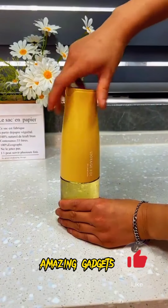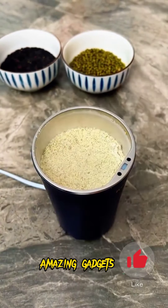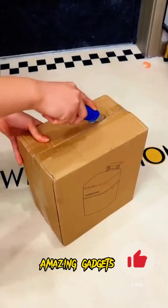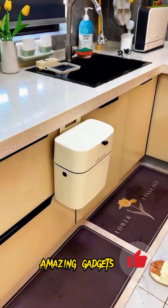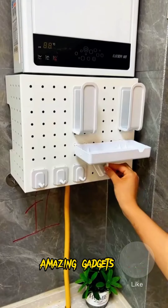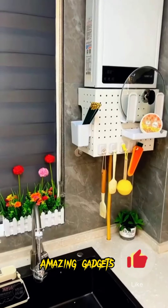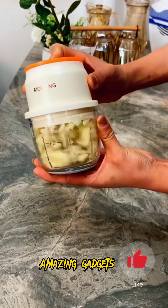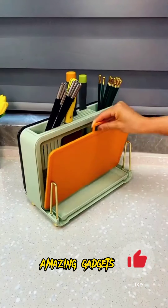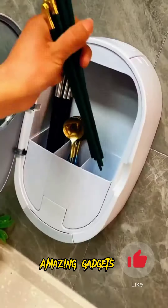We've got this glass bottle you can use for vegetable oil. We've got this cup or mixing cup. We've got this small trash bin, and we've got this filter. We've got these items you can use for lids and other small items — they're really helpful. We've got this grinder you can use for garlic, and we've got this box you can use for knives and cutting boards.